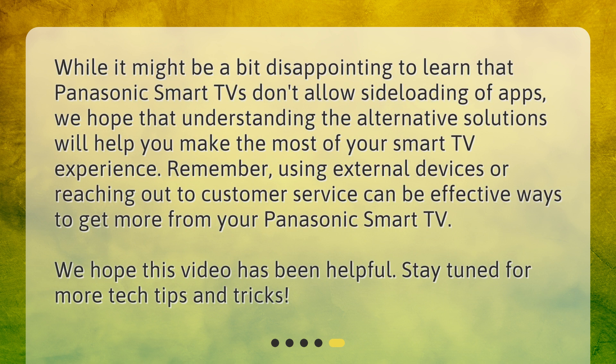While it might be a bit disappointing to learn that Panasonic Smart TVs don't allow sideloading of apps, we hope that understanding the alternative solutions will help you make the most of your Smart TV experience. Remember, using external devices or reaching out to customer service can be effective ways to get more from your Panasonic Smart TV. We hope this video has been helpful. Stay tuned for more tech tips and tricks.